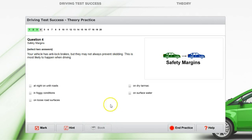Another top tip which may seem obvious is to read all of the questions and the answers. For example: 'Your vehicle has anti-lock brakes but they may not always prevent skidding — this is most likely to happen when driving...' Straight away you're thinking about the answer. You might think a loose road surface or surface water, not being sure. But if you read it carefully, it says select two answers — so the answer is both of these.